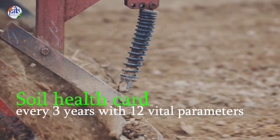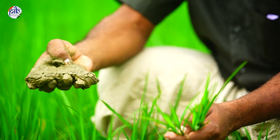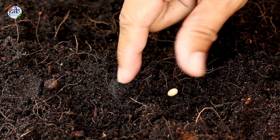Every three years, farmers get a soil health card that reports 12 vital parameters, from nitrogen to organic carbon. These results recommend the right type and quantity of fertilizers, bio-fertilizers,